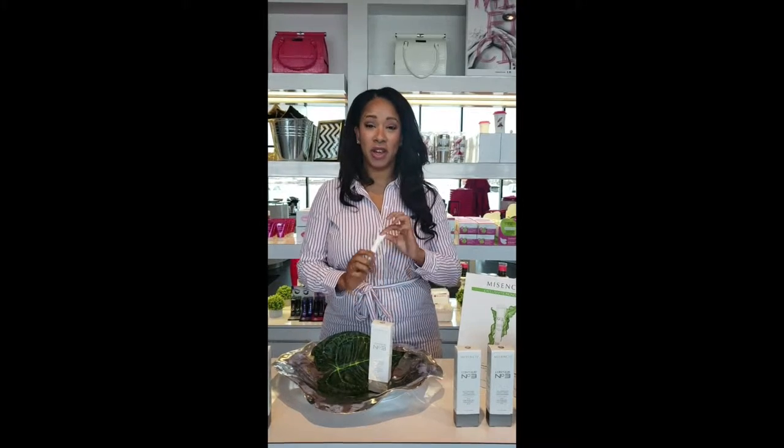Hi everybody, I'm here to talk to you today about our new gel contour number 3. Some of you have had the chance to find it in our exclusive pouch. The ones that didn't get it yet, I promise you after this you'll want to get yours. So why contour number 3? Basically three points I'd love to expose to you today.